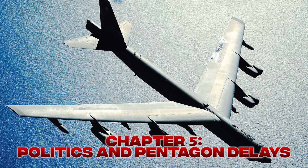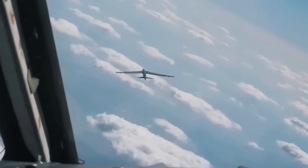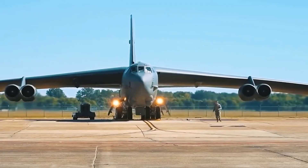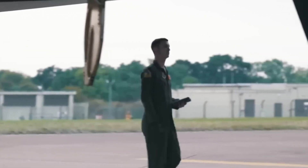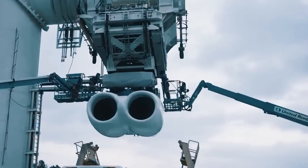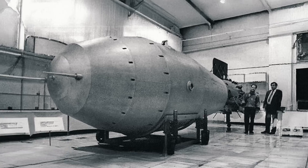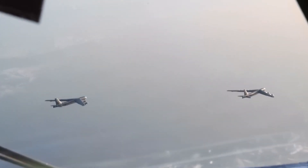Chapter 5: Politics and Pentagon Delays. The biggest enemy of the B-52's engines wasn't in the sky — it was buried deep in paperwork, politics, and Pentagon bureaucracy. By the early 2000s, it was obvious to everyone: these engines had to go. The Air Force floated ideas, contractors submitted proposals, but year after year, nothing happened. Re-engining the B-52 wasn't just a technical decision — it was a political nightmare. Boeing wanted to lead the upgrade, Rolls-Royce pushed their own design, and GE stepped into the ring. Billions of dollars were on the table. Every contractor had lobbyists, and every congressman wanted the jobs in their district. It became less about fixing the B-52 and more about who got paid to fix it.